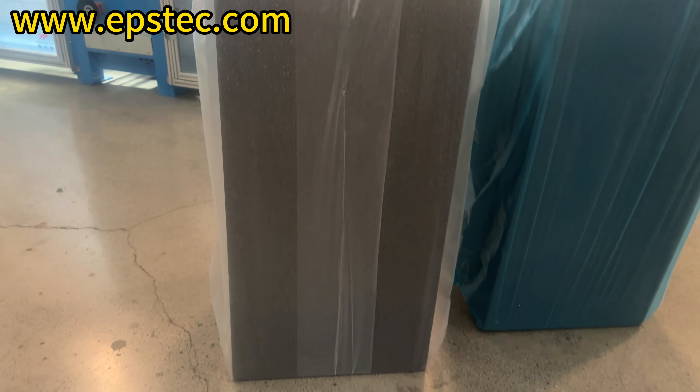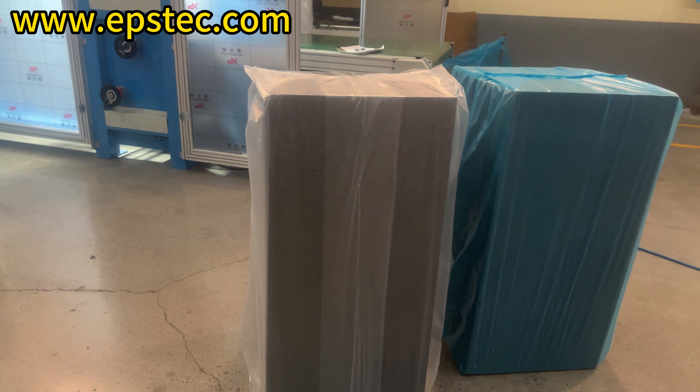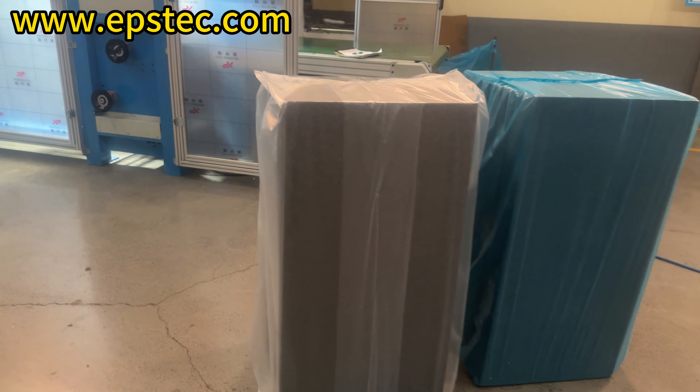From the video, you can see that the top and bottom, also front and back side packaging of the film wrapper is tight, while the side packaging result is relatively a little bit loose.